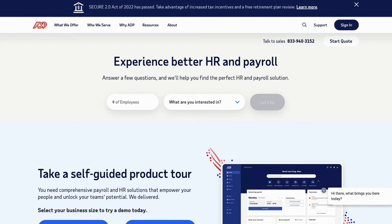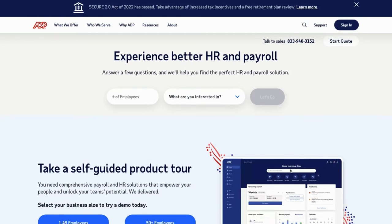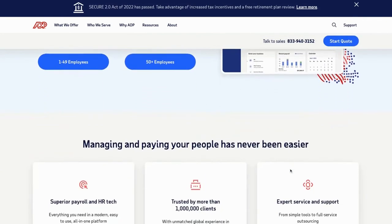Hello, and welcome back to Alternatives Co., your trusted source for learning about the most compelling software options out there.